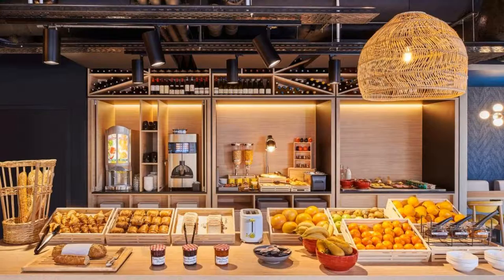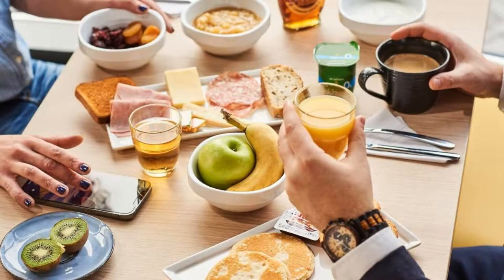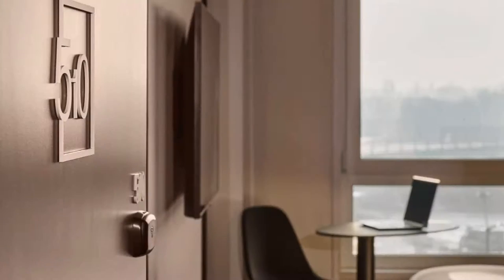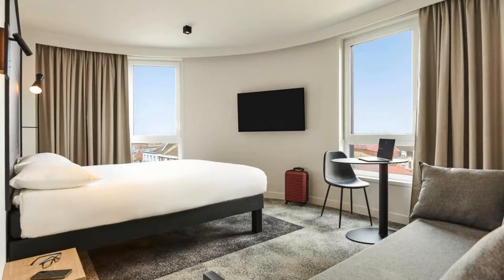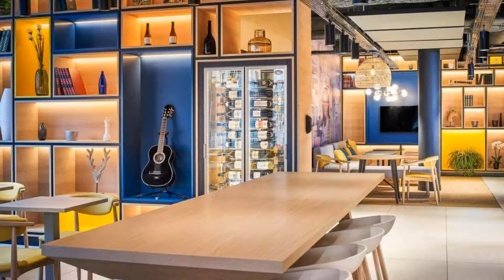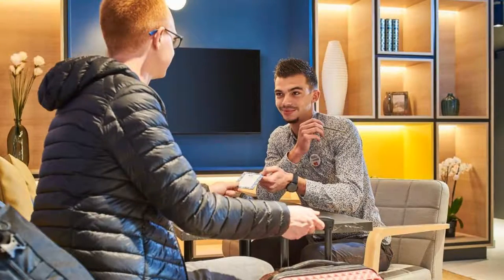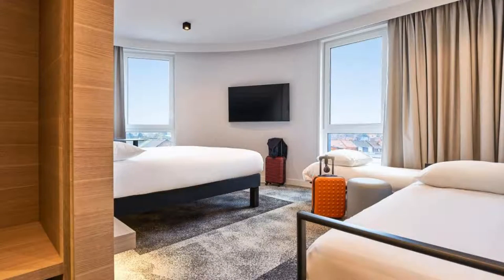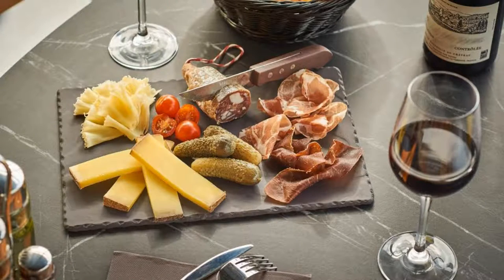There are 3 types of rooms available on booking.com. You can book online and enjoy it. The hotel accepts major credit cards and reserves the right to temporarily hold an amount prior to arrival. If you have already checked out from this hotel, please share your experience in the comment box. For booking or more details, check the link in the description.